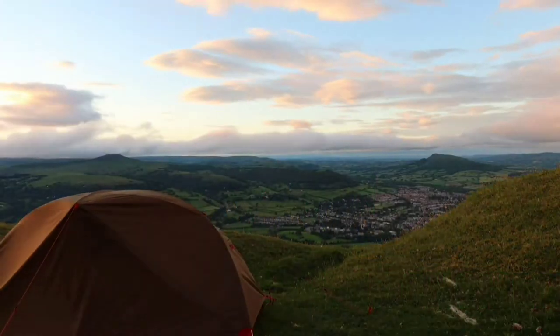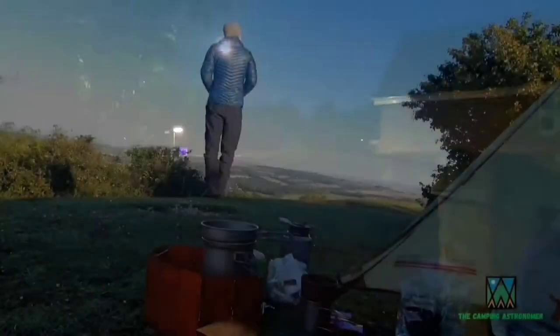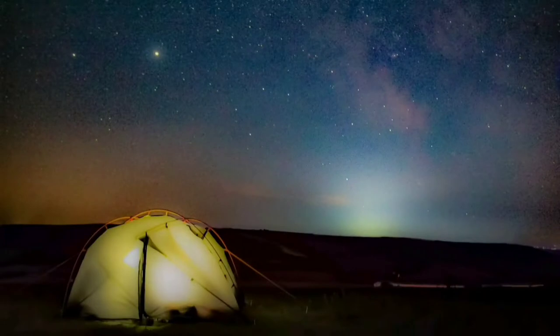My name's John and I make videos on camping, walking, and astronomy. If you like what you see in this video, please check my channel out as you may find others that interest you — but in the meantime, let's crack on with this video.